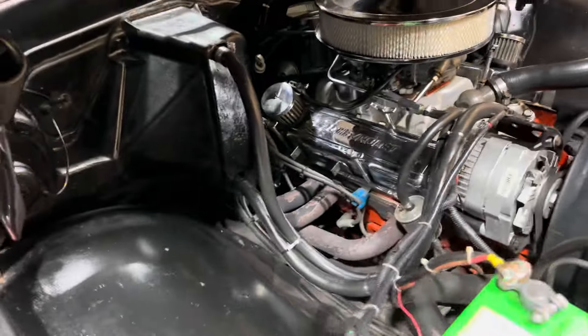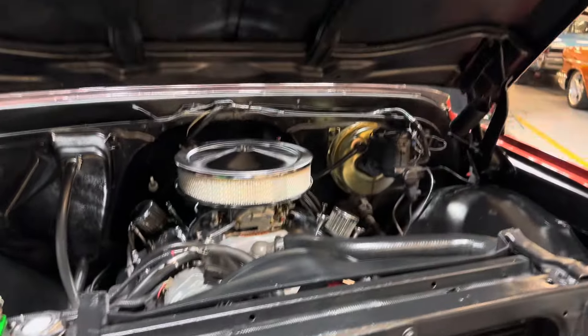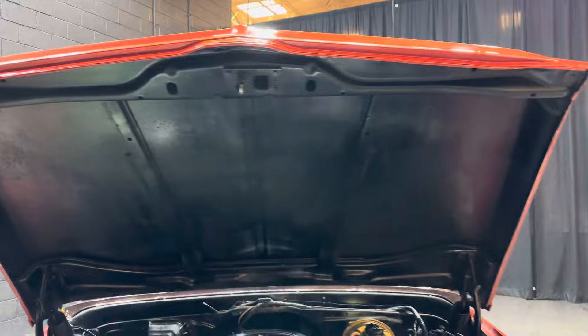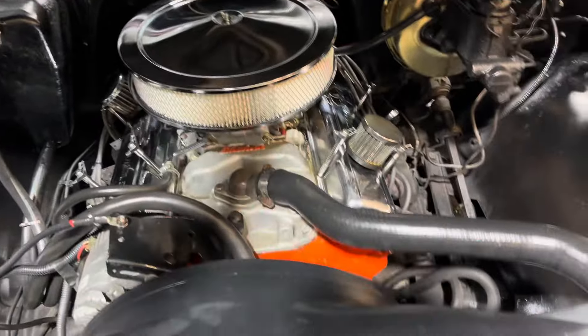Headers, real clean underneath. The frame and the body are in real good shape all the way throughout. Runs out real well. We'll fire it up in a minute.